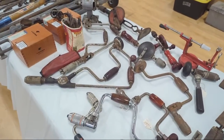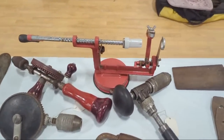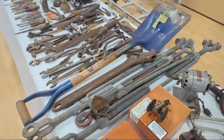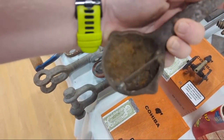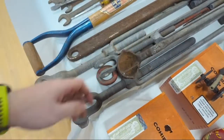Brace yourself, folks — it's going to get boring! Talking about boring, here's an apple core peeler slicer. Some come-alongs. Oh, this is cool: you cast your lead in here, but it has holes in the bottom so the dross doesn't go through — just the lead. Used for casting bullets and such.